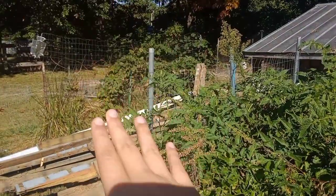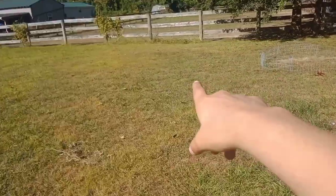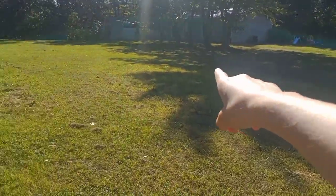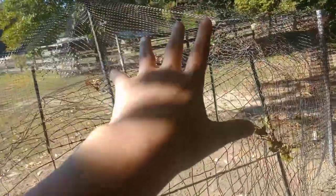We have some wood over here that we're going to use to build a big area for the emu — from here all the way over there, a big huge enclosure. Right now he's still young and can stay in his current pen, but as he grows we're going to have to move him into something much bigger.